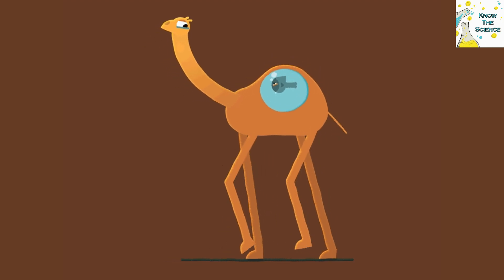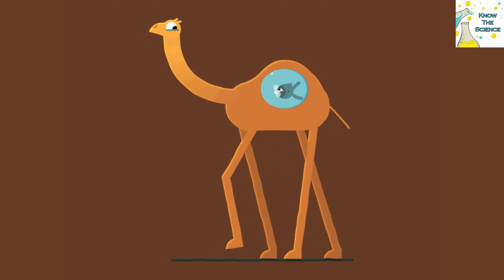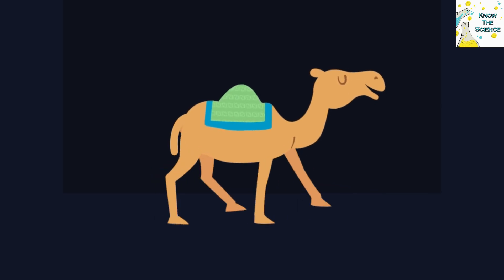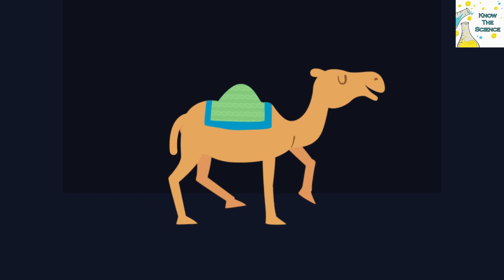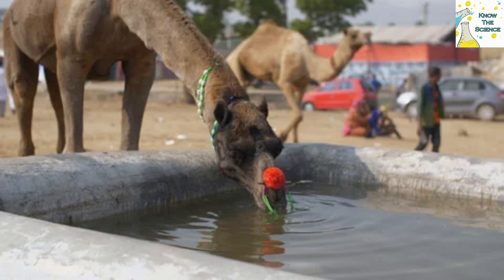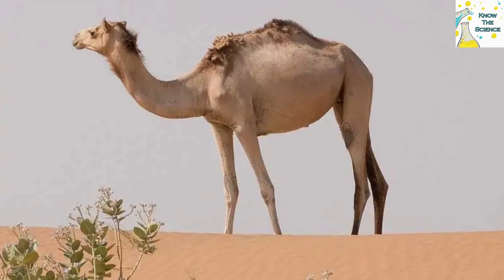Although the humps do not store water, camels are still incredibly efficient in the amount of water they use per day, which is why they are able to go nearly a week without drinking. This is partly due to the unique shape of their blood cells, which are oval. Oval-shaped blood cells allow camels to consume large amounts of water, up to 30 gallons in one sitting, since the cells are more elastic and can change shape more easily. This shape also allows their blood to flow more easily when water is scarce, which is common in a desert.